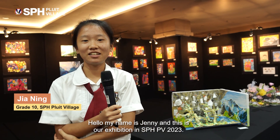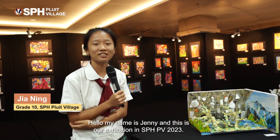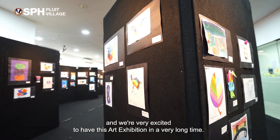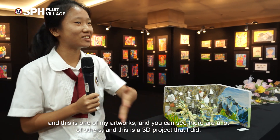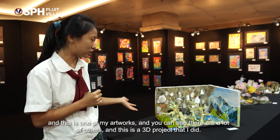Hello, my name is Jenny and this is our art exhibition in SPHPV 2023. We're very excited to have this art exhibition. This is one of my artworks — you can see there are a lot of others — and this is a 3D project that I did.